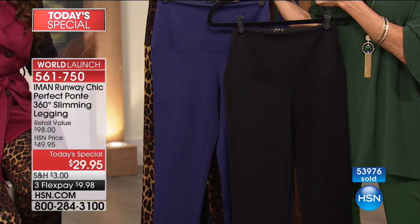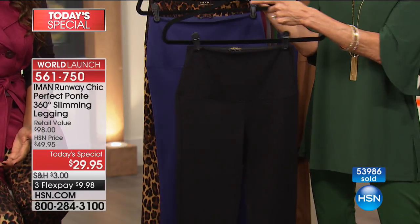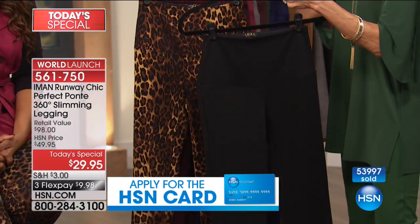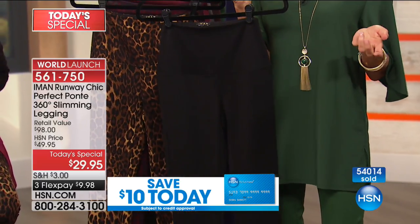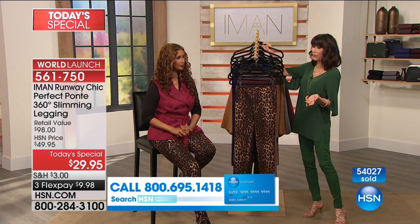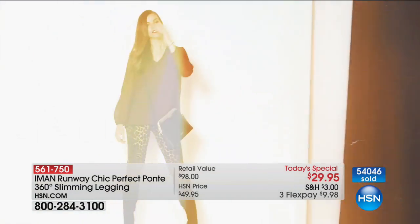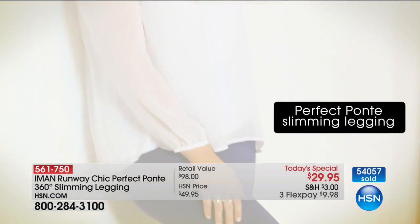You can clearly see the difference — this is your black and here obviously is your navy blue. So you cannot go wrong. And by the way, as we hit that 54,000 mark — when you see a retail value of $98, and everything we get from Iman here, it's all exclusive. You cannot find it anywhere else at all — only exclusively at HSN.